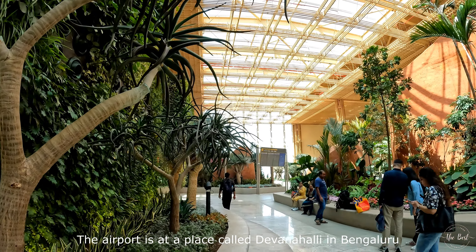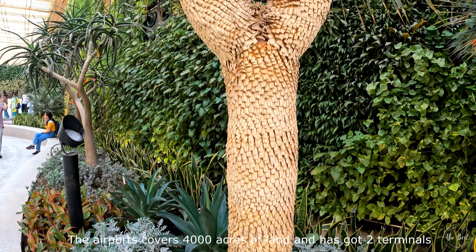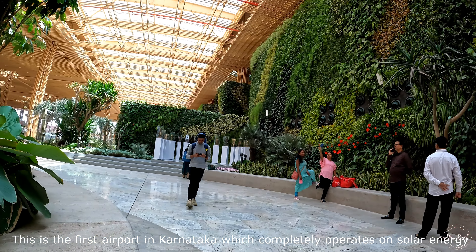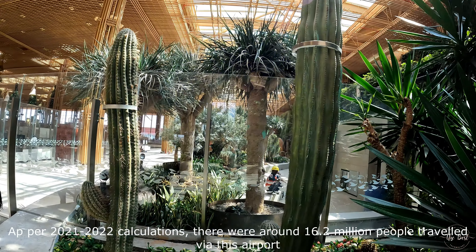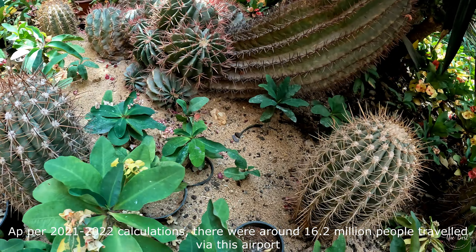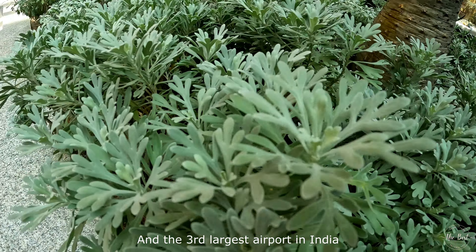In Bangalore, the Kempegowda International Airport has two terminals. There are also many other airports in Karnataka. In 2021-2022, there were 14.2 million passengers in Karnataka. In South India, Terminal 2 is one of the major terminals here.